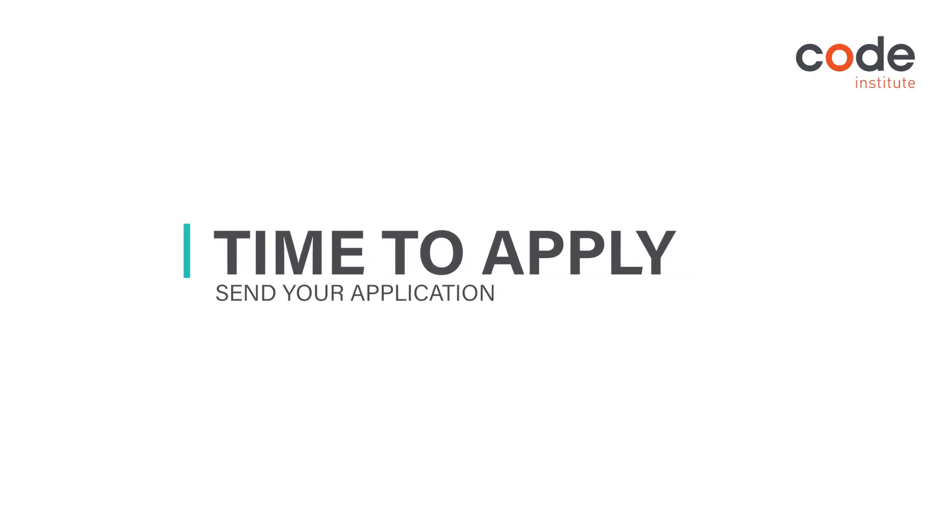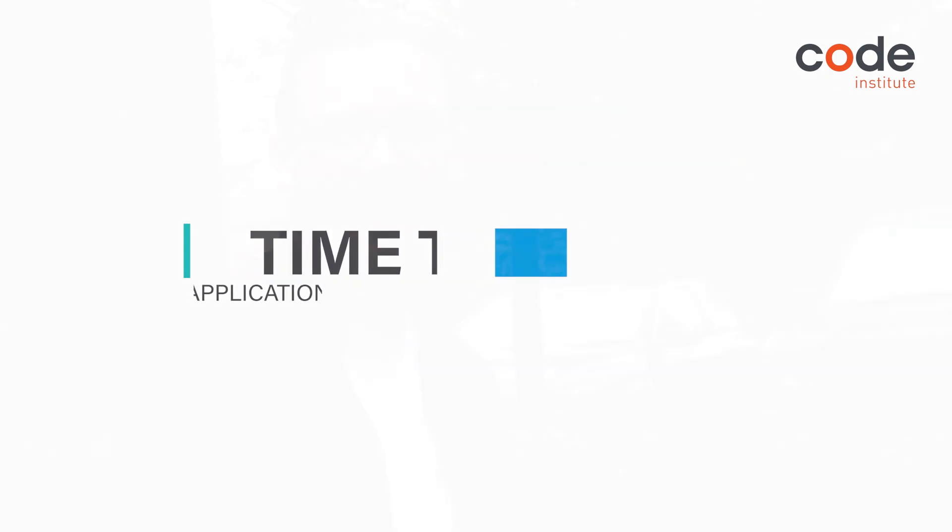Now that we've covered all the practical elements, we want to understand why. Why do you want to take our program on? Where did you find out about us? How soon would you potentially like to start? And why do you think a career within this industry would suit you?